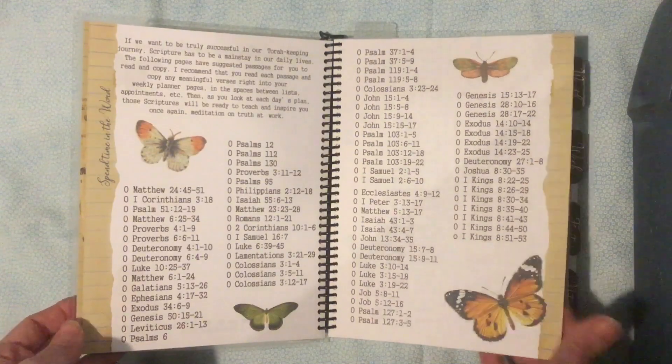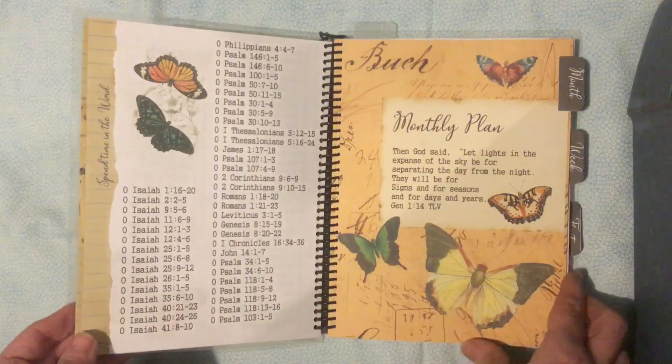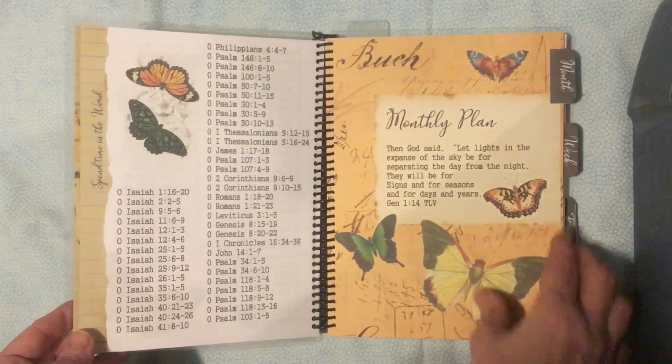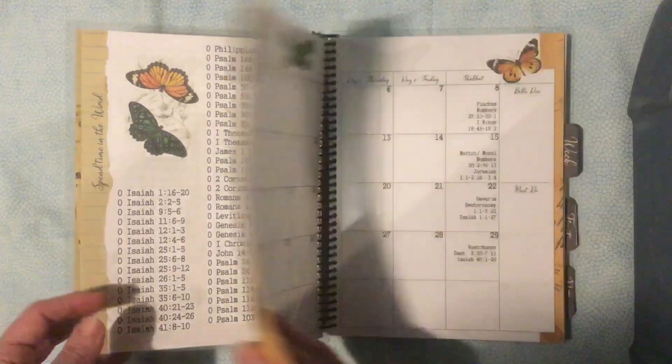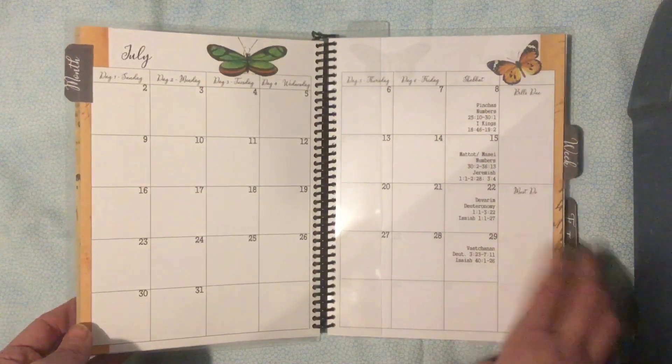There are a whole bunch of passages included, so if you're ever at a loss for what to study or read, there's a great selection. Then we go into the monthly section, where we've got the Torah portions on Shabbat, as usual.